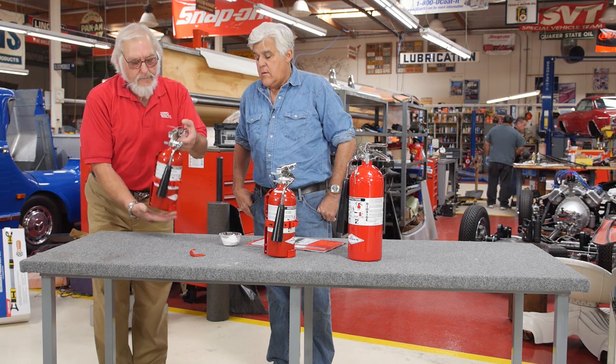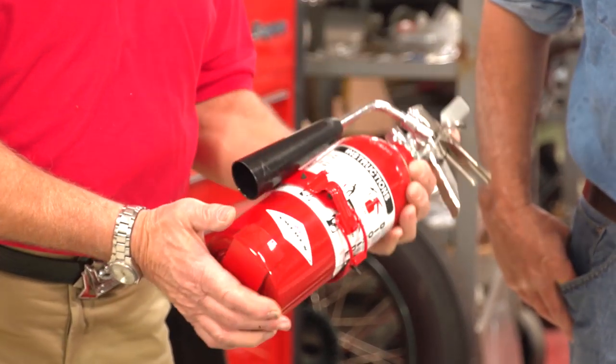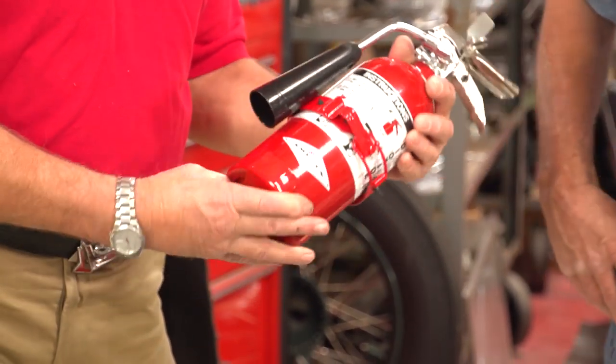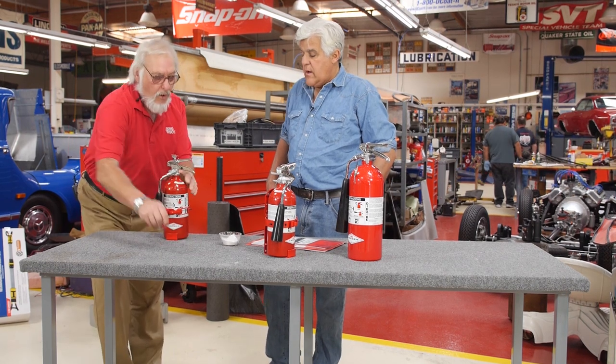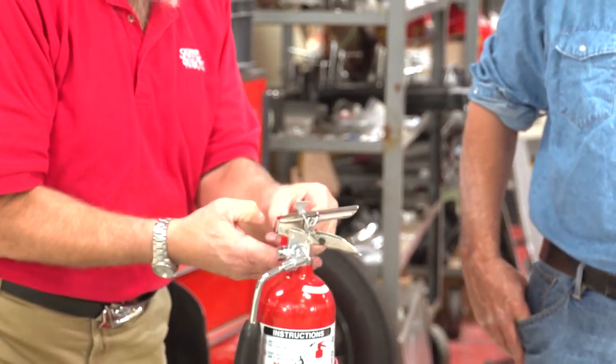Amerix has just come out with a new fire extinguisher. It's a two-and-a-half pound CO2, small enough to fit in the car. A mounting bracket is available for the car — it normally comes with a hook, so in the garage you can just put it on the wall and it'll hang there. But for the car, you'd want to order the mounting bracket.